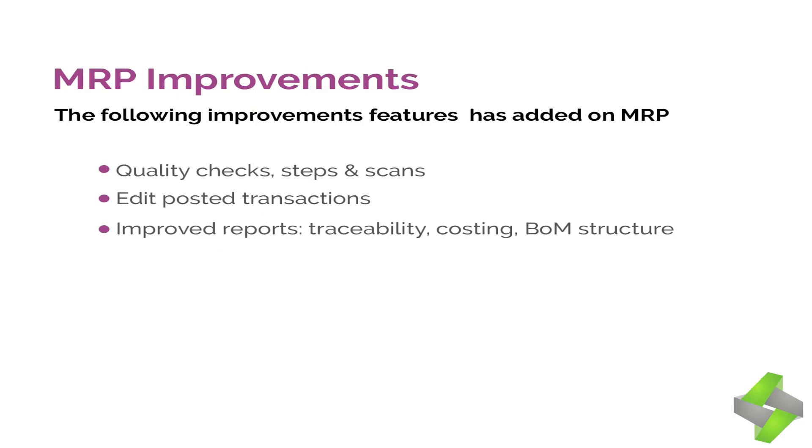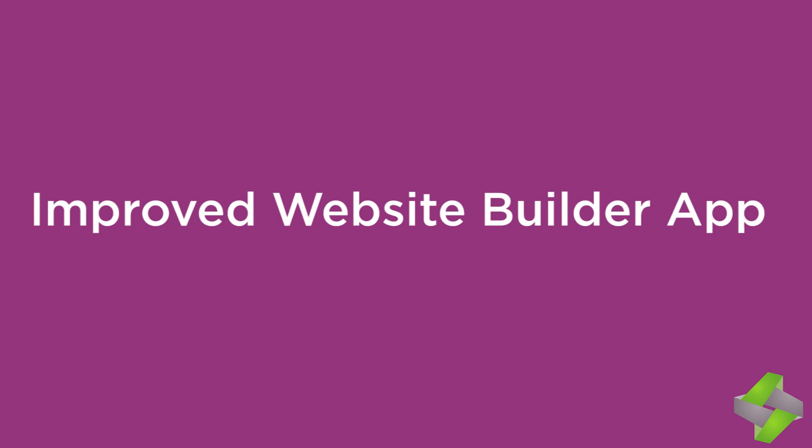The following improvements have been added to MRP: 1. Quality checks, steps, and scans with integration of serial numbers directly in the worksheet. 2. Edit posted transactions at any time — manufacturing managers can change the serial number of manufacturing operations. 3. Improved reports, traceability, costing, and BOM structure.